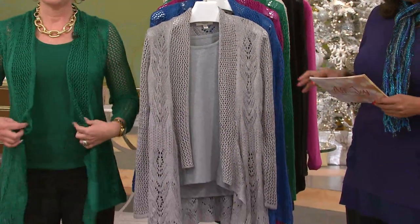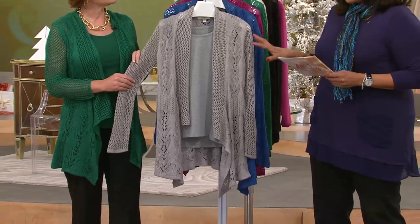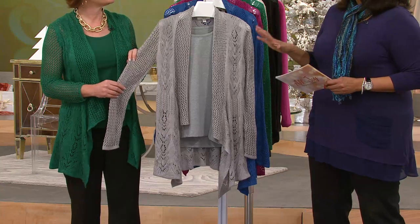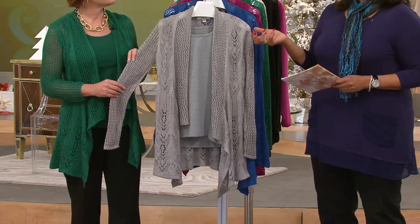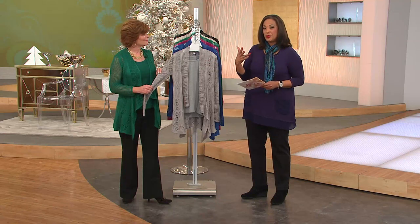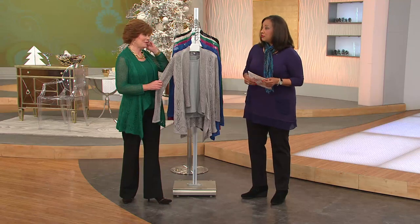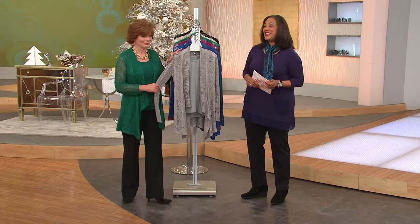It's a two-piece set — this is a Pointel cardigan that comes with a matching tank. It's customer top rated, and for the first day ever, because today is one of our easy pay days — three weeks away from Christmas — we really want to make it easy for you to budget. Five easy payments for the very first time ever for this set. That's where you buy one for yourself and one for your friend or your sister.